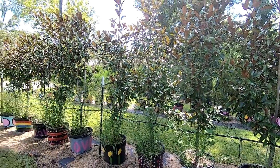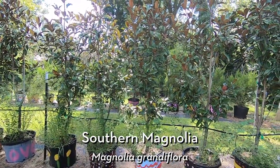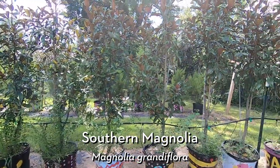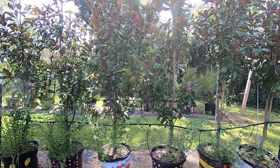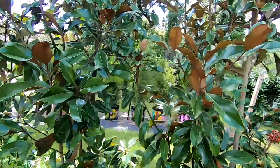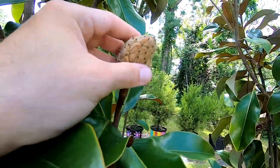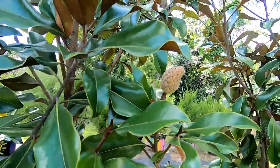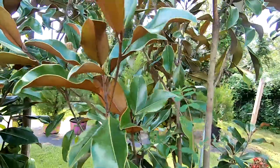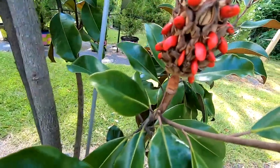One of the trees growing in this lot is the southern magnolia, or Magnolia grandiflora — and hence the name, it really does have grand, beautiful flowers. We can see here some remnants of the flowers; this is where the flower used to be. The petals fell off, it closed up, and then those open up and produce these beautiful bright red seeds.